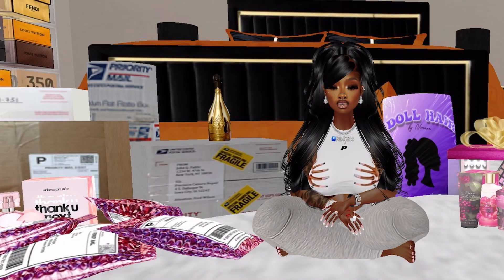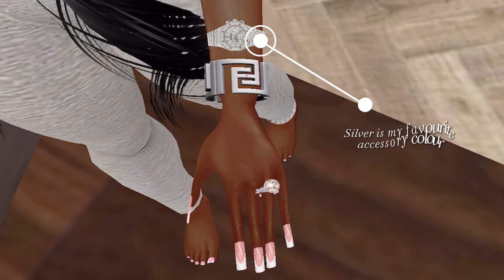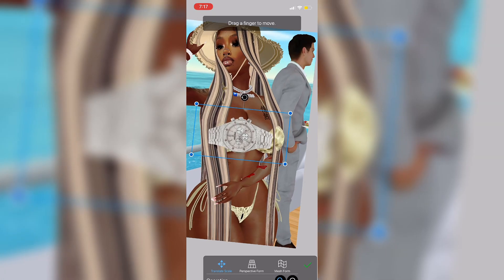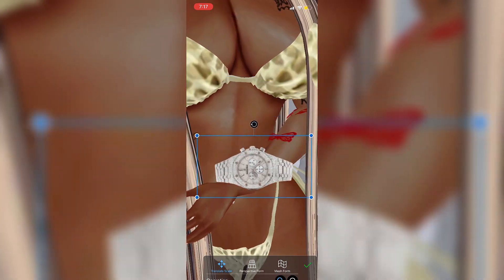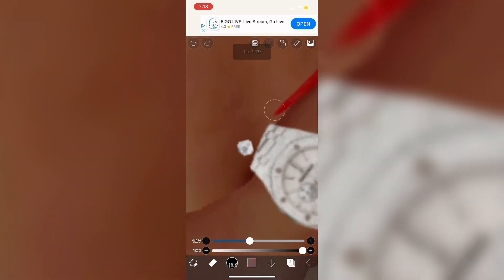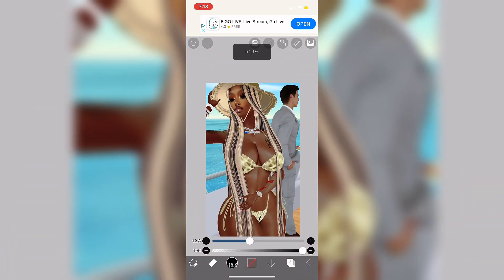The first item I want to show you from this package deal is this watch. When I tell you this watch is a statement piece — if you're doing any close-up images where your hand is in the frame, best believe this watch is gonna shine. It's really simple to install: you just put it where you want it in the scene, scale it to size, and boom, it's done. Your picture has come to life — it just looks amazing.